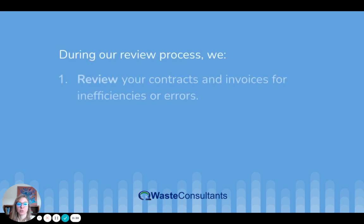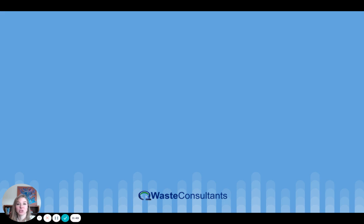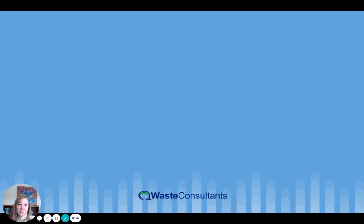During our review process, we review your contracts and invoices for inefficiencies or errors, we analyze your service levels and equipment, and we implement cost-cutting solutions. This process consistently reduces gross waste expenses by an average of 10 to 30% each month.